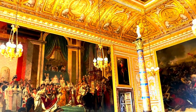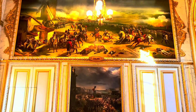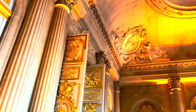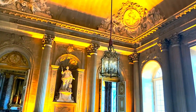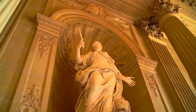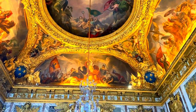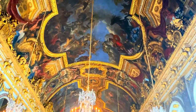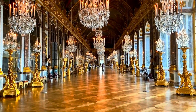Everything used to construct and decorate the palace was created in France — this extended to the art, tapestries and mirrors that line its walls. Here was signed the Treaty of Versailles, which put an end to the First World War. This is the Hall of Mirrors, the most famous room in the palace, with 357 Venetian mirrors and illuminated with 3,000 candles.